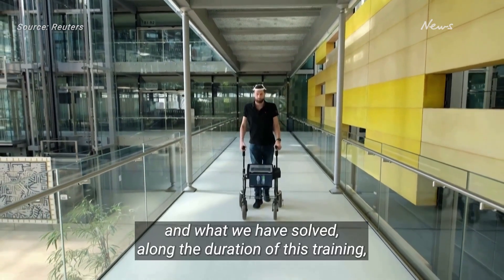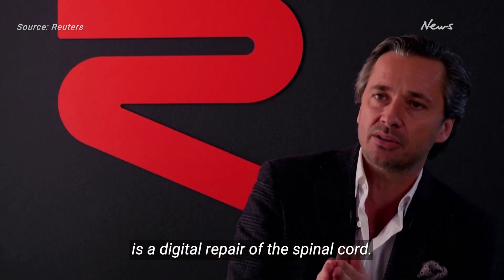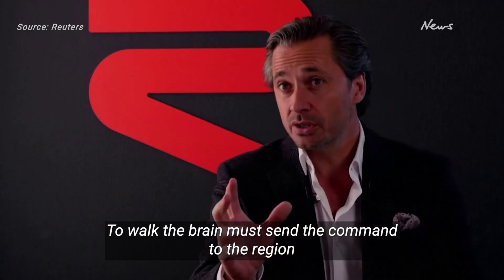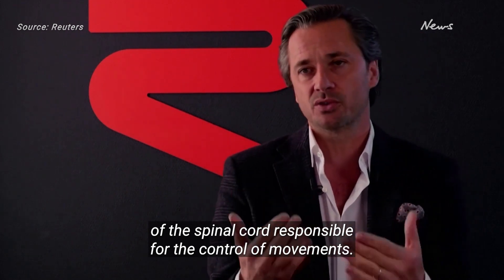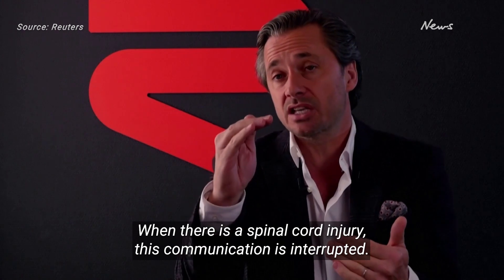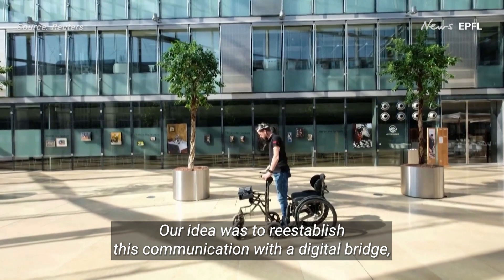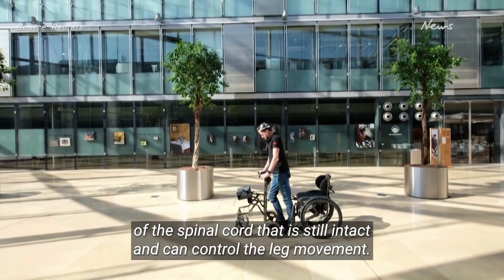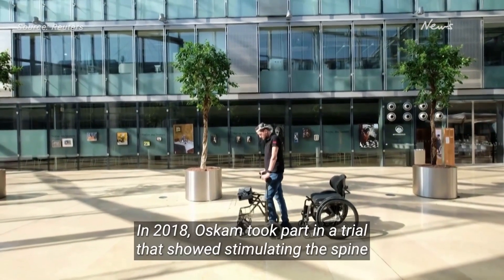What we observed along the duration of this training is a digital repair of the spinal cord. This is neuroscientist Grégoire Courtine. To walk, the brain must send a command to the region of the spinal cord responsible for the control of movement. When there is a spinal cord injury, this communication is interrupted. Our idea was to re-establish this communication with a digital bridge — an electronic communication between the brain and the region of the spinal cord that is still intact and can control the leg movement.